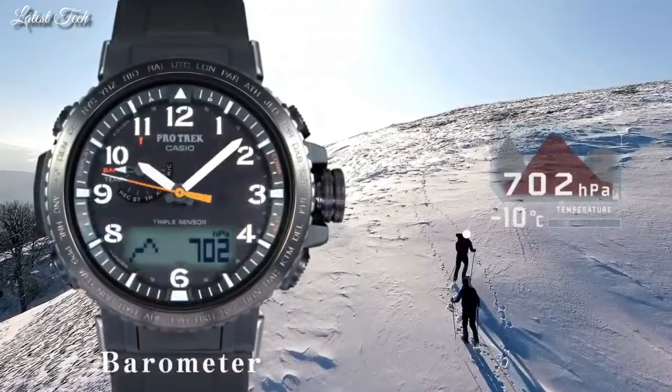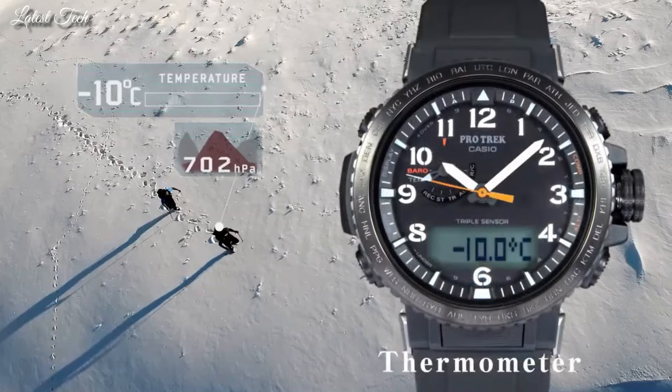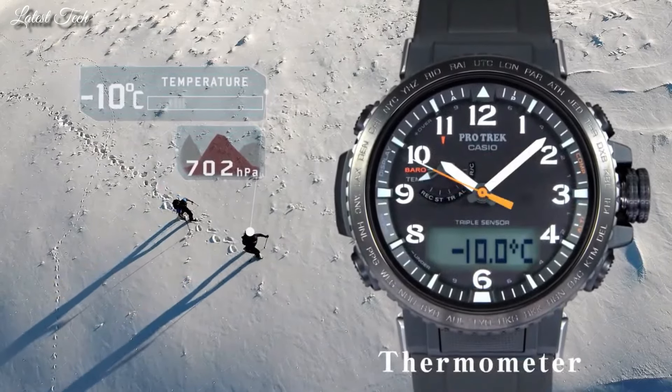The following features are equipped: Glowing Hands, Screw-Down Crown, Radio Controlled, Compass, Barometer, Altimeter, Thermometer, World Time, Chronograph, Countdown Timer, Alarm, Power Reserve Indicator, Perpetual Calendar, Cold Resistance, Backlight, Date, Day, Month.